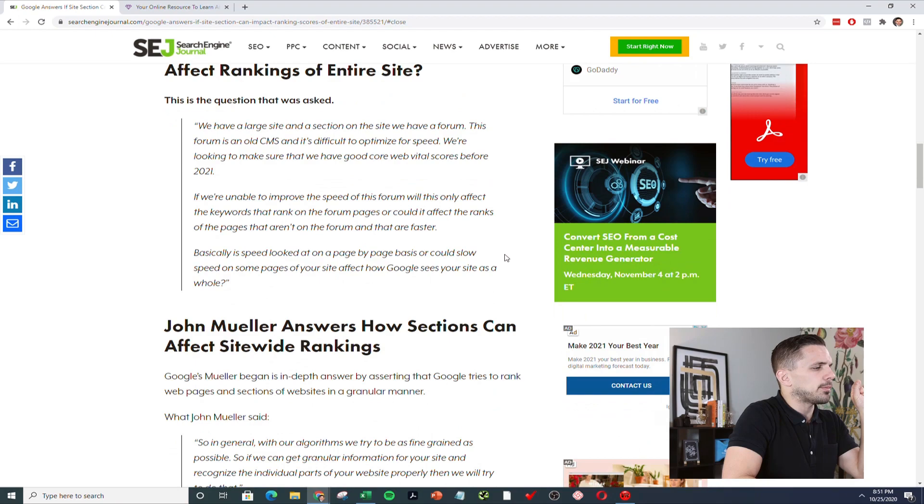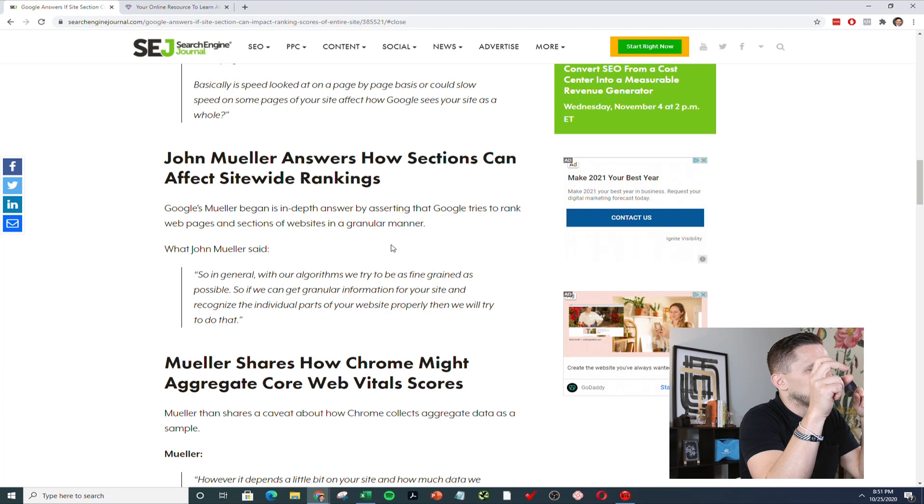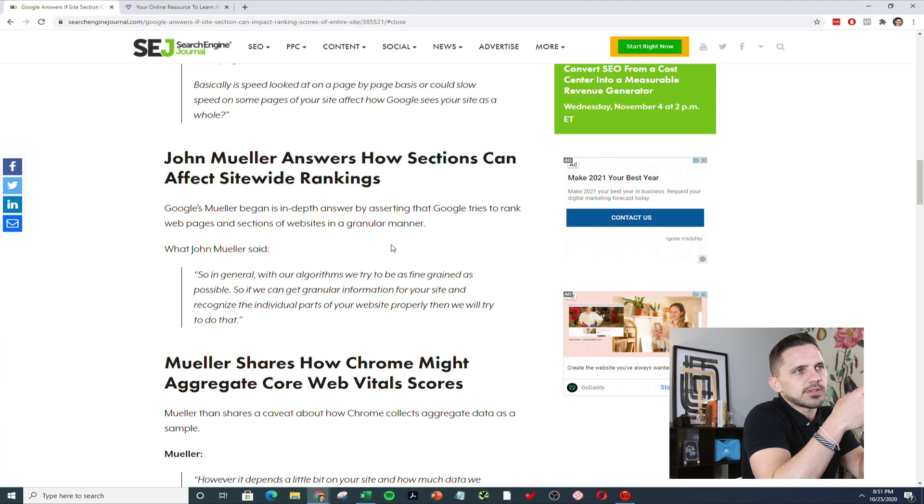Basically what John said is yes, it is. Google's algorithm will do its best to get as granular as possible and really separate things that it's seeing. It's not going to by default lump everything together. But if it can't distinguish things, it will. Google will try to look at pages individually, but it is a robot and it doesn't always know.